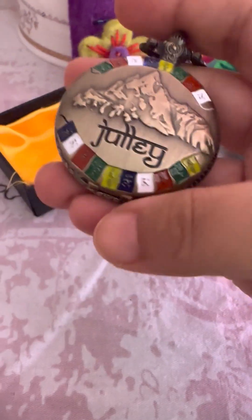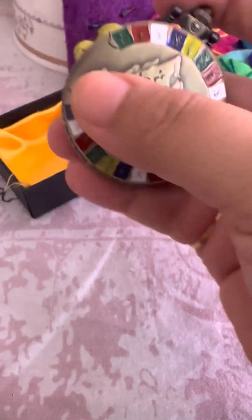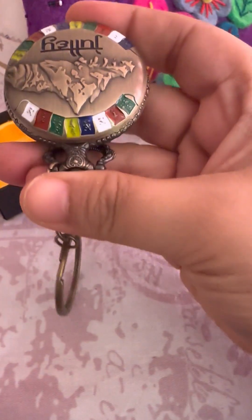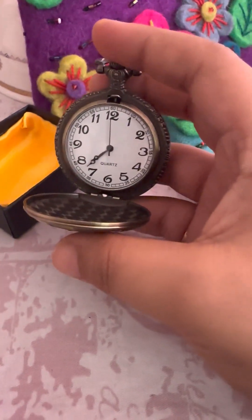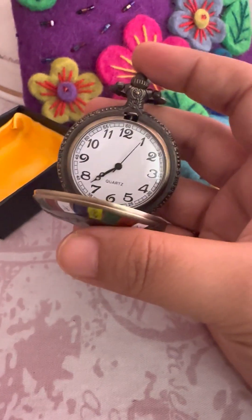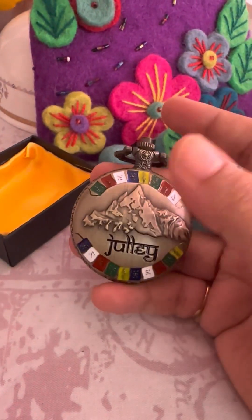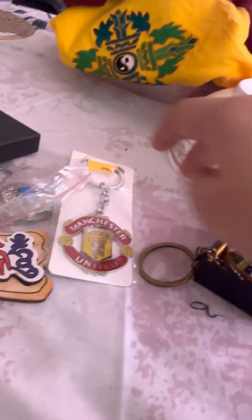Next, I got these beautiful keychains. I'll show them one by one. This first one gives a very beautiful antique vibe. If you press it here — let me do it right — you press it like this and you'll be able to see a beautiful clock inside. So it's kind of a watch-keychain combination.